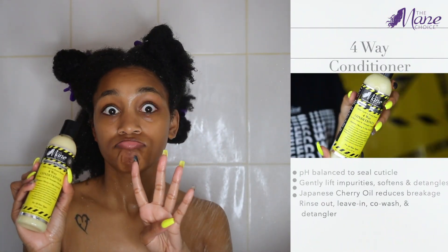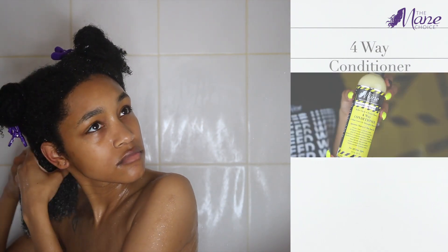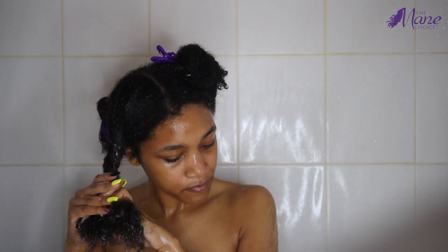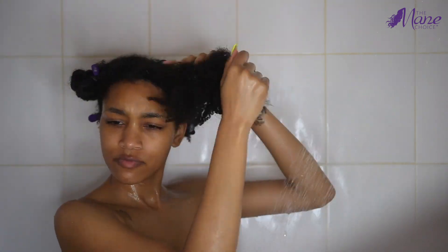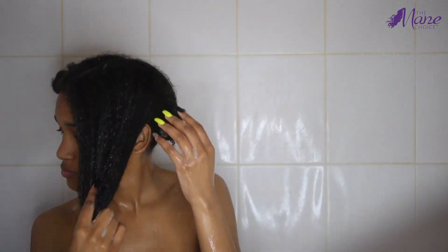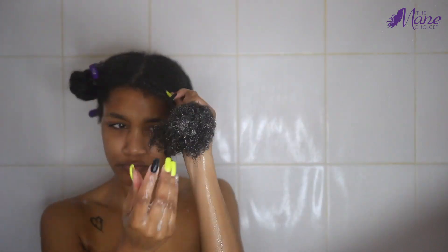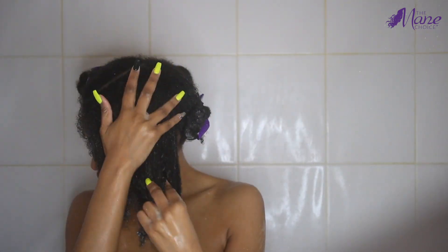Now we can go in with the four-way conditioner, which I thought was so cool. This is a co-wash, a leave-in, a detangler, and a rinse out. I'm actually using this as my leave-in — I don't really do rinse-out conditioners often, but if you are somebody that does, this is also perfect for you. I'm applying this in the shower because I have low porosity hair. The steam from the hot water will open the cuticles and allow this product to penetrate the hair strands even better. Make sure you get those ends.